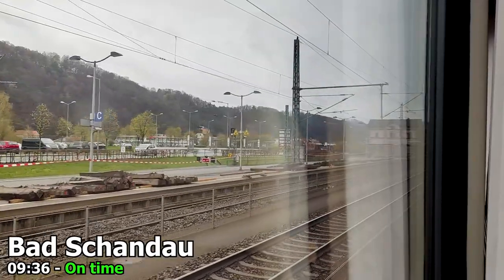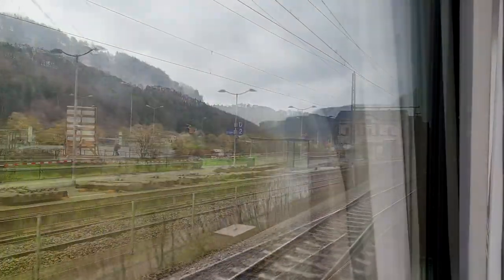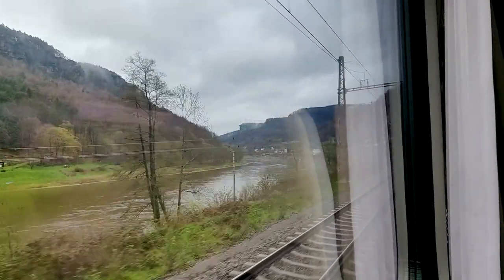We then make a brief stop in Bad Schandau, which is the last stop in Germany and where the Czech railway crew takes over. And we are now in the Czech Republic — as this is in the Schengen area, there was no border control, at least going into Czechia.